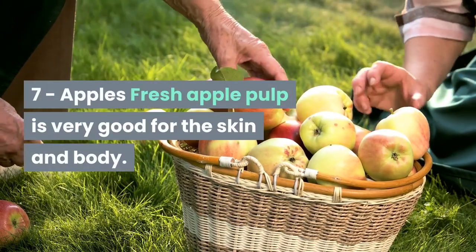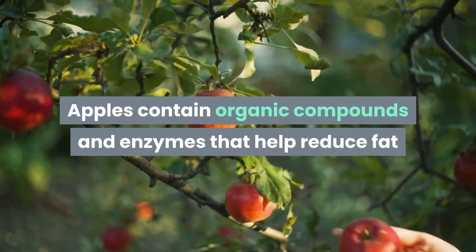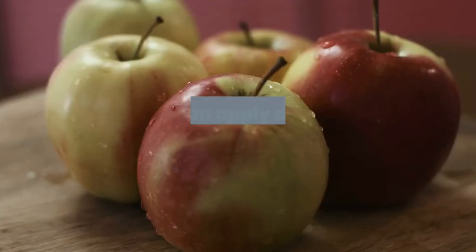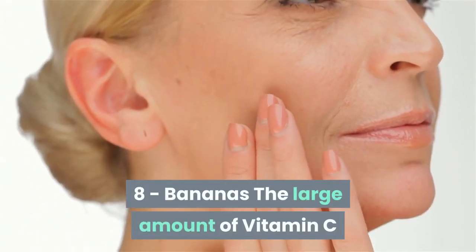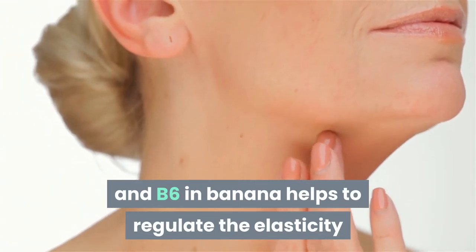Apples contain organic compounds and enzymes that help reduce fat and retain water for younger and healthier skin. You can apply diluted apple cider vinegar to your skin to adjust the pH properly. 8. Bananas. The large amount of vitamin C and B6 in bananas helps to regulate the elasticity and cohesion of the skin.